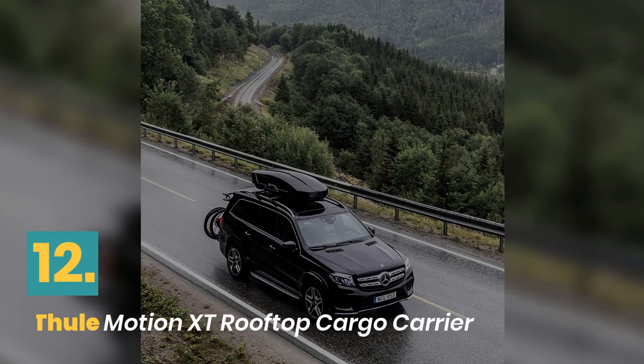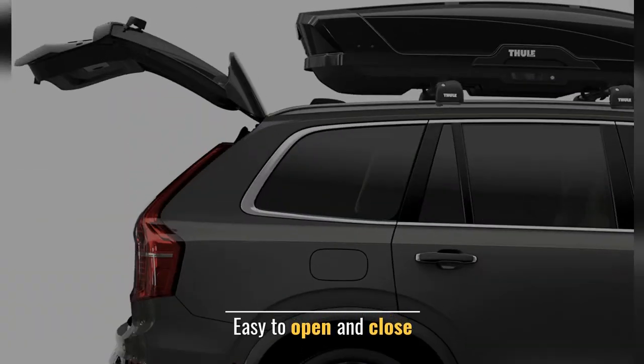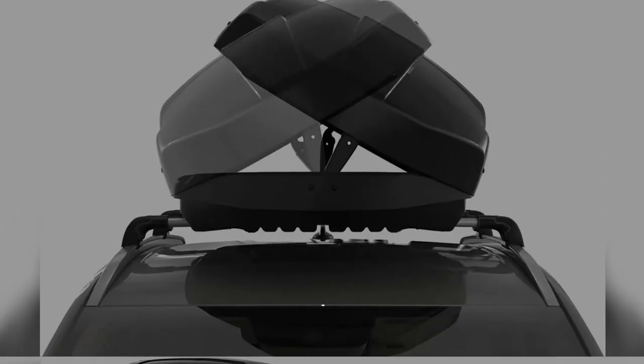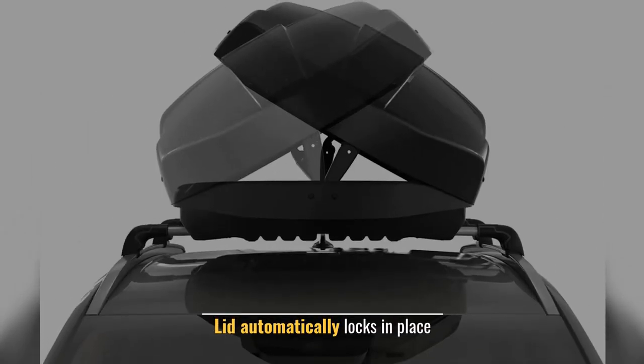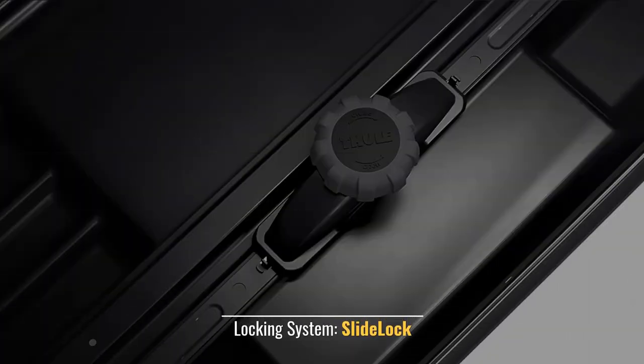Number 12: Thule Motion XD Rooftop Cargo Carrier. Easy to open and close. Full trunk access and no roof interference. Lid automatically locks in place. Warranty: Lifetime. Locking System: Slide Lock.